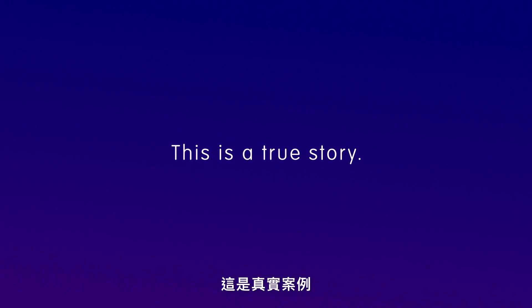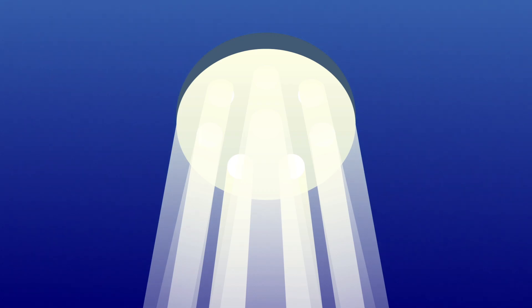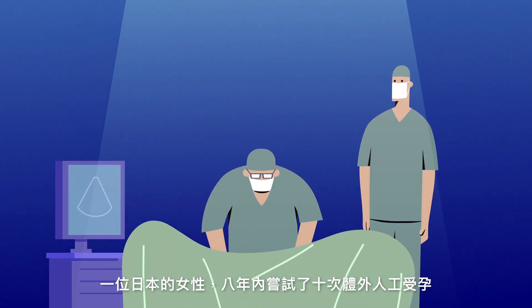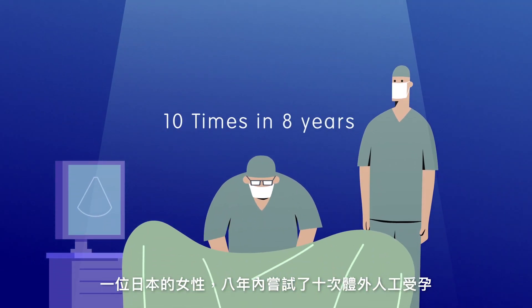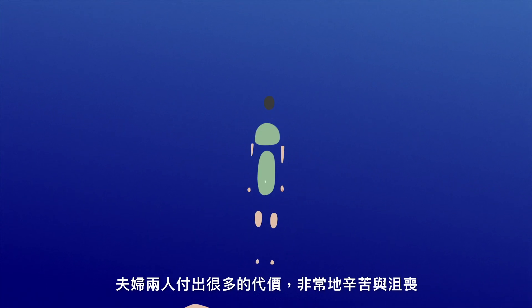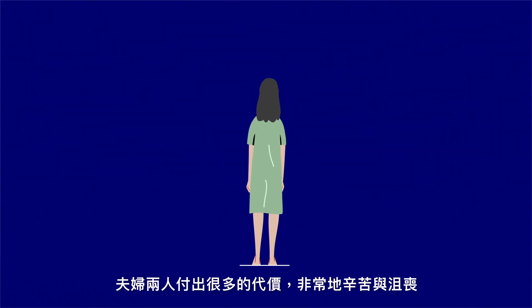This is a true story. A Japanese woman did in vitro fertilization and transferred embryos 10 times in 8 years. She did not get pregnant. It was very difficult and cost her and her husband a lot.